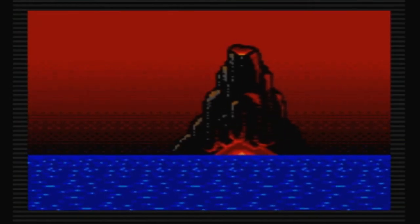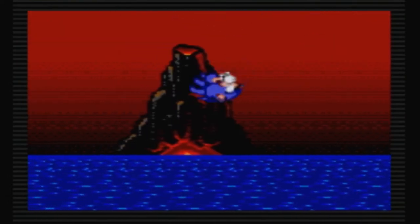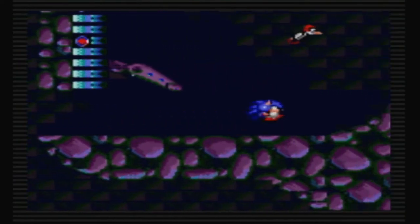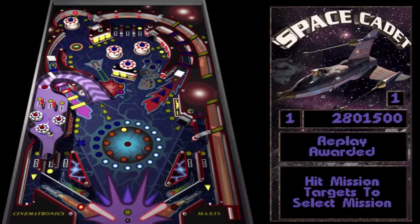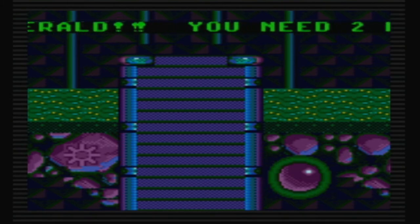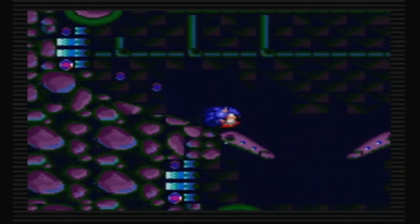Next up is Sonic Spinball. Dr. Eggman has gained control of his volcanic mountain where he built Veg-O Fortress, planning to turn animals into robots using a complex pinball system inside. Sonic falls off a plane and must scale the fortress, collecting all the Chaos Emeralds in each stage and freeing the trapped animals. The game mixes platforming with pinball mechanics, which is really cool. I'm not really a pinball type of guy and couldn't get very far. It's not a bad game, I just suck at it. It's pretty faithful to the Genesis version, though there are only 4 levels and it feels more sluggish. I prefer the console version — the music and controls are so much better. Feel free to try it if you're into pinball, but you'll probably get a better experience playing the Genesis version instead.